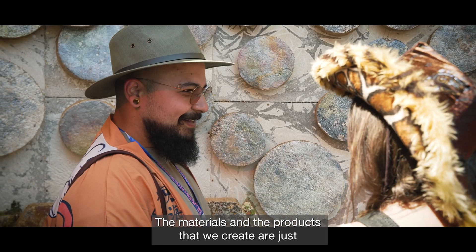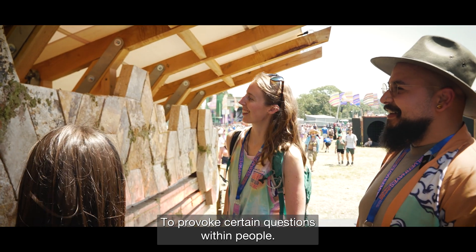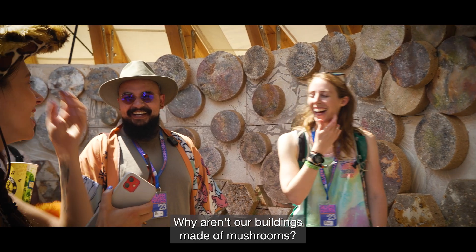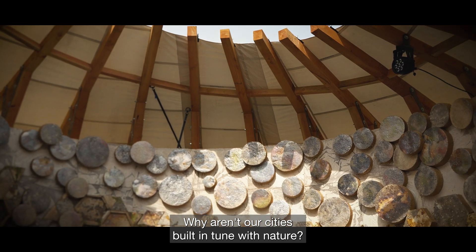The materials and the products that we create are just a manifestation of a bigger philosophy and a bigger aim: to provoke certain questions within people. Why aren't our buildings made of mushrooms? Why aren't our cities built in tune with nature?